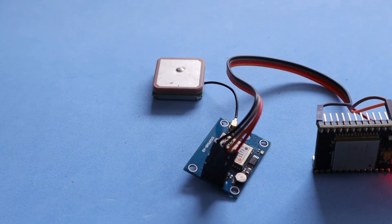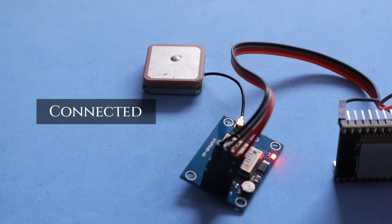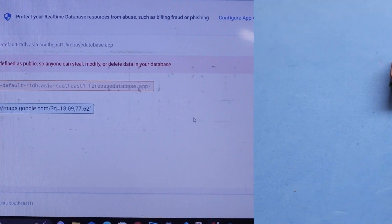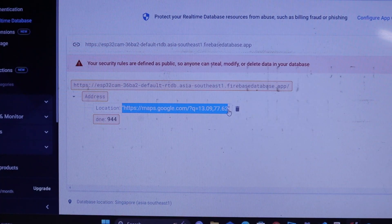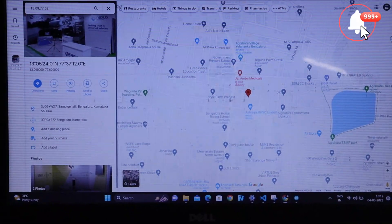Now upload the sketch. Let it connect to a nearby satellite. Once it is connected it starts blinking. Now it's time to see the live location provided by the system — and here is exactly my location.